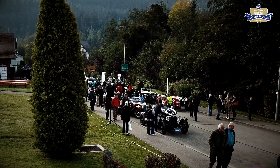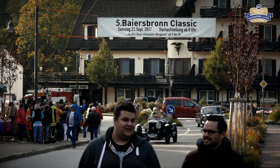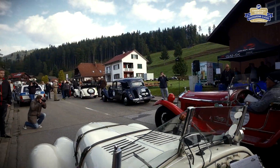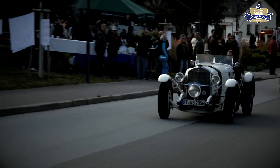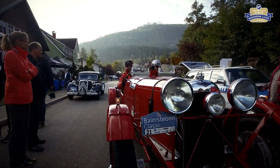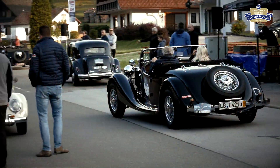Der dritte Tag der Bayersbronn Classic ist traditionell dem Ruhestein gewidmet – dort, wo alles begann: die ersten Schritte des deutschen Motorsports nach dem Krieg. Die Straße wird für das große Event vollständig gesperrt. Zunächst nehmen die Oldtimer dort Aufstellung, wo auch historisch der Start war.